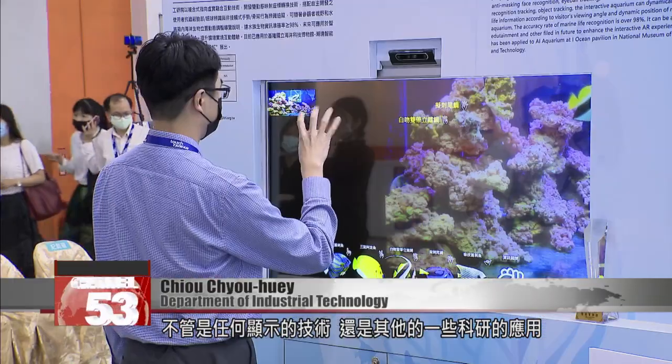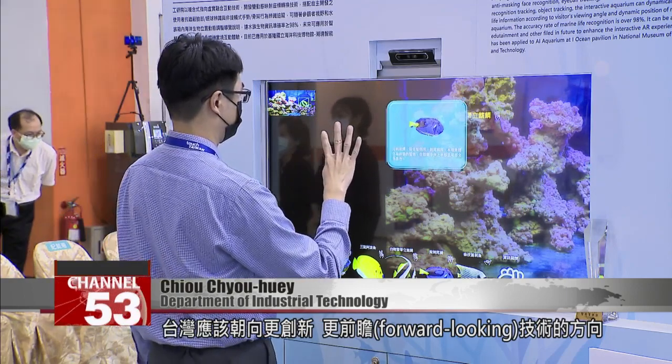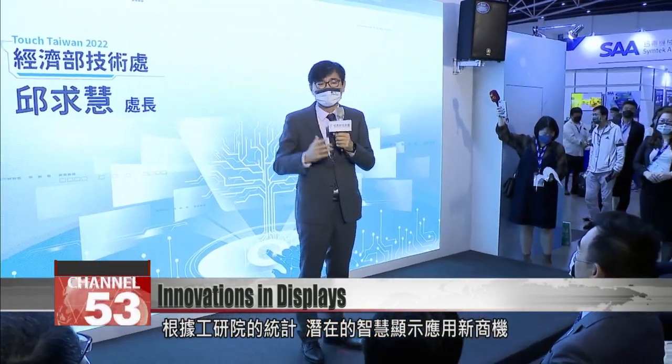Whether talking about display technology or any other research application, Taiwan should focus on innovative and forward-looking technology when planning its future development. The Ministry of Economic Affairs must invest more resources in emerging applications — in their software, hardware, and systems integration — to lay the foundation for the future.